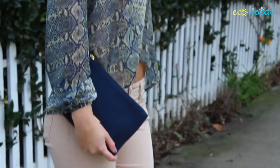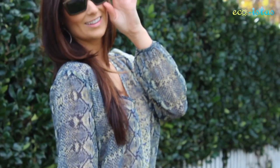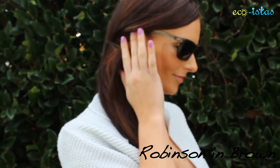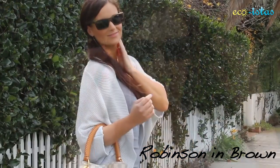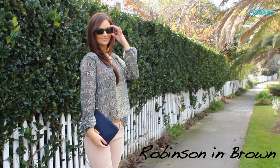They have so many styles that you'll easily be able to find a pair that fits your personal style. My favorite pair of Wear Panda glasses is the Robinson in Brown. They're glamorous without being too large and are perfect for people with smaller faces. Plus, they translate from day to night effortlessly.